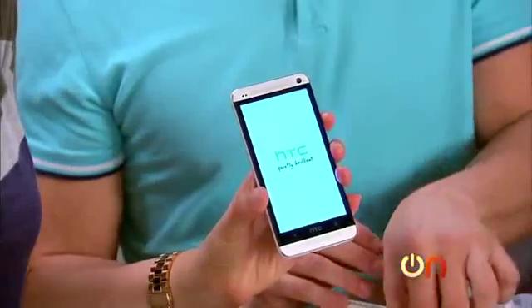Should we turn it on? I'm having a hard time getting over how nice this phone feels in your hand — it is pimp. 'Quietly brilliant.' That's what it says on the screen. I thought you just came up with that — she's really drinking the Kool-Aid on this one, really marketing the heck out of this phone.